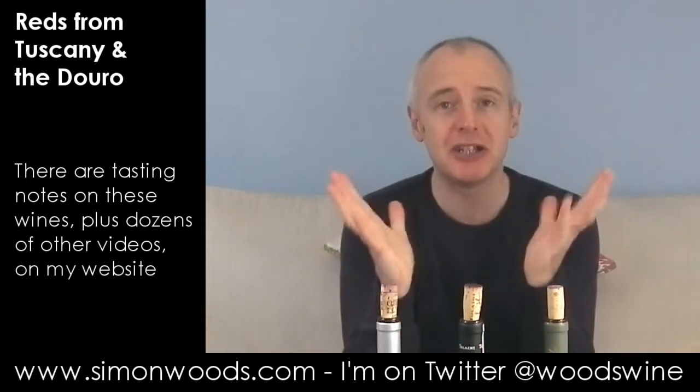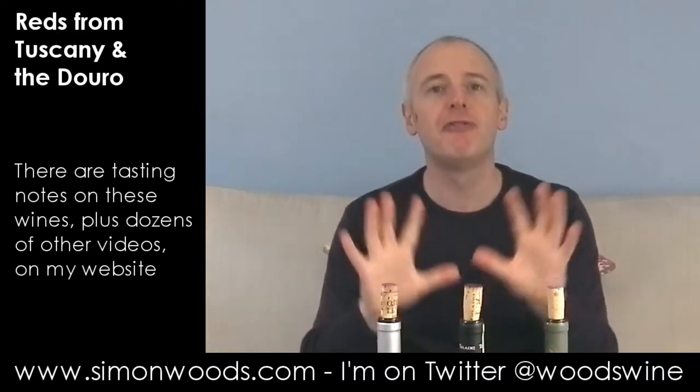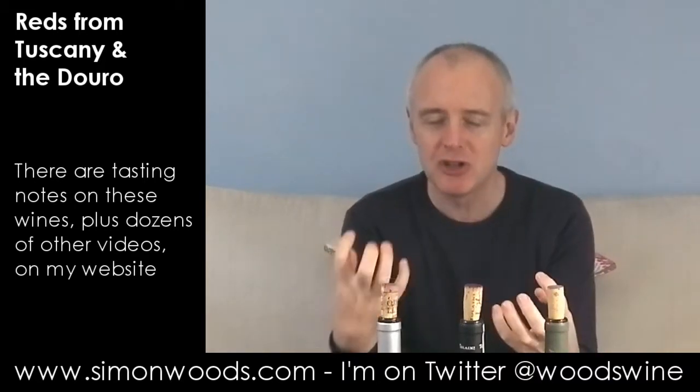Lovely. The tannins are there and are going to keep it in good condition for a good few years. But the freshness is fresh and soft — what I mean is there's no over-ripeness or jamminess in the fruit. The fruit flavours are all rounded, fully ripe but not over-ripe. There's just this polish and juiciness and richness. I like that. I like both of those.